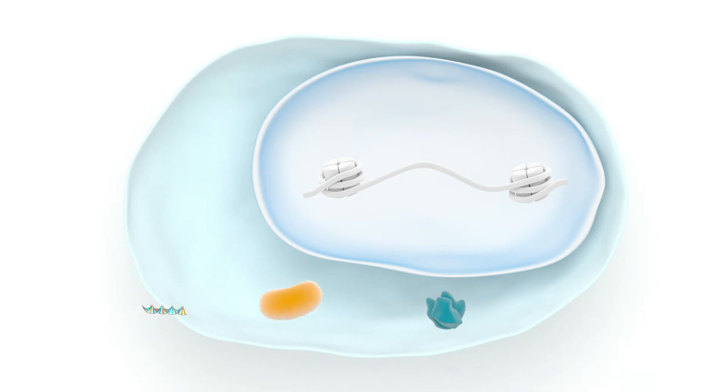When injected into the body, saRNAs enter cells and are loaded onto argonaute proteins in the cytosol.